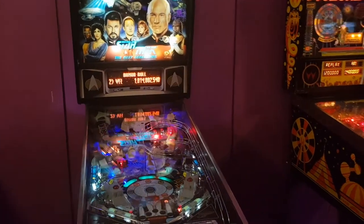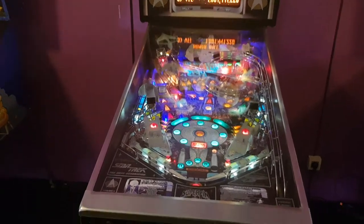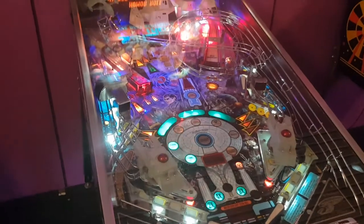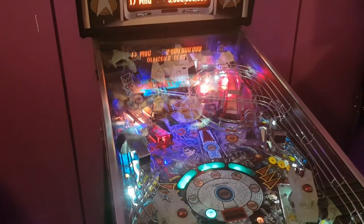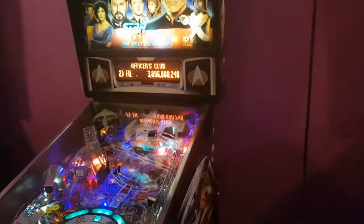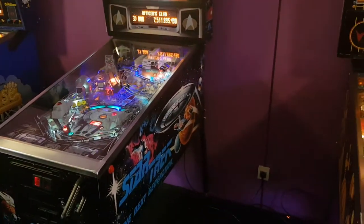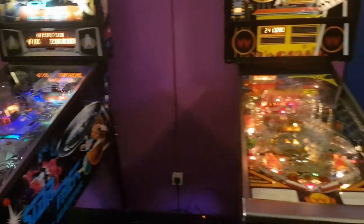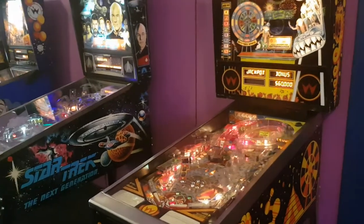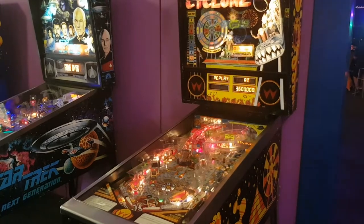They've got a Star Trek Next Generation here in really good shape. I'm not really a Star Trek fan, but this is a beautiful machine. I think it's a Steve Ritchie design. There are four Star Trek pins that have been made now. It's a wide body, same as Twilight Zone and Judge Dredd. They also have a Williams Cyclone — one of the three carnival-based machines by Williams. The other two were Comet and Hurricane.